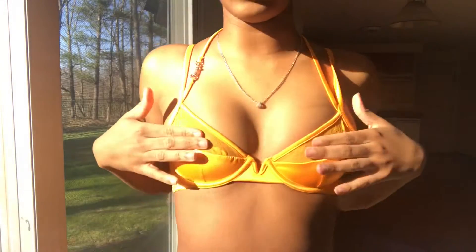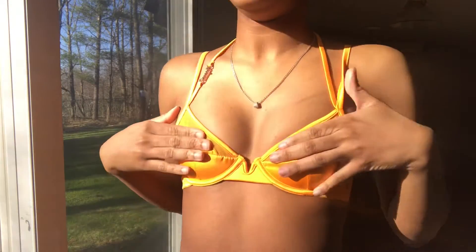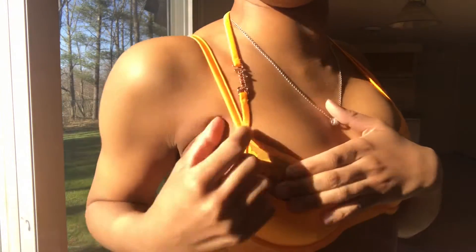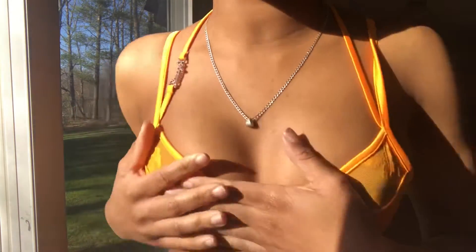This is the first set — I'm gonna put the proper names as I go along in this video, and the links will be in the description. I'm covering this part first because the top is mesh, so I don't want too much to show. It's bright, it's cute, it has this little 'Savage' detail right here which I think is really cute.